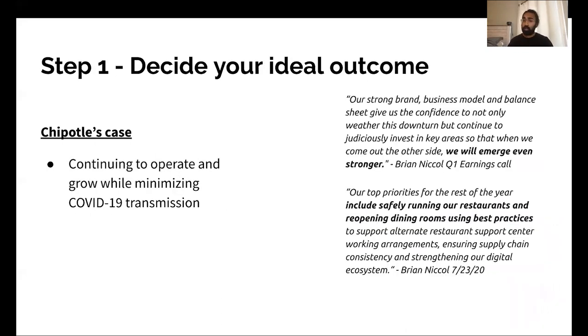Step one: deciding their ideal outcome. In Chipotle's case, the ideal outcome was to continue to operate during COVID and grow while minimizing COVID-19 transmission. Their new CEO Brian Nicol talked about this in their Q1 and Q2 earnings calls. In Q1 they said, "Our goal is to judiciously invest in key areas so that when we come out the other side, we will emerge even stronger." And in their Q2 earnings call: "Our top priorities include safely running our restaurants and reopening dining rooms using best practices."